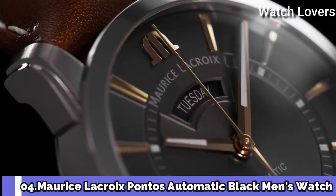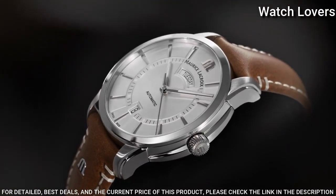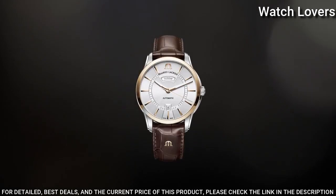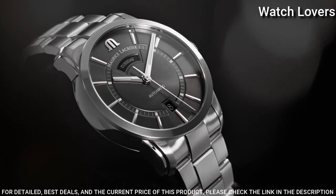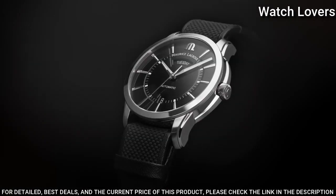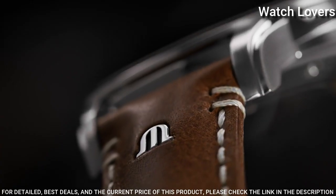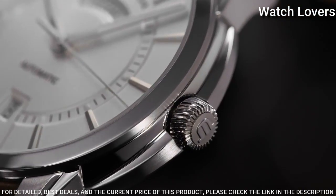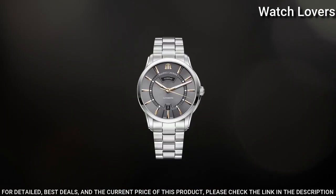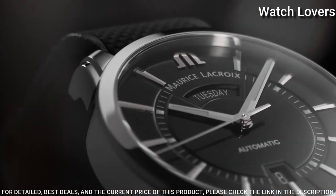Number 4. Maurice Lacroix Pontos Automatic Black Men's Watch. Stainless steel case with a black leather strap, fixed stainless steel bezel, black dial with silver-tone hands and index hour markers. Dial type: Analog. Automatic movement, scratch-resistant sapphire crystal. Case size 40mm, case thickness 12.5mm, bandwidth 20mm, deployment clasp with push-button release. Water-resistant at 50 meters. Functions: Date, Day, Hour, Minute, Second. Luxury watch style. Swiss made.